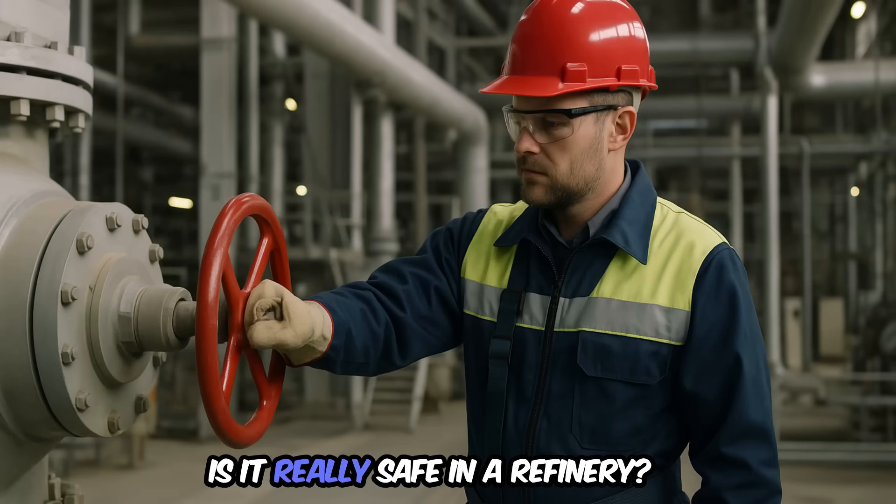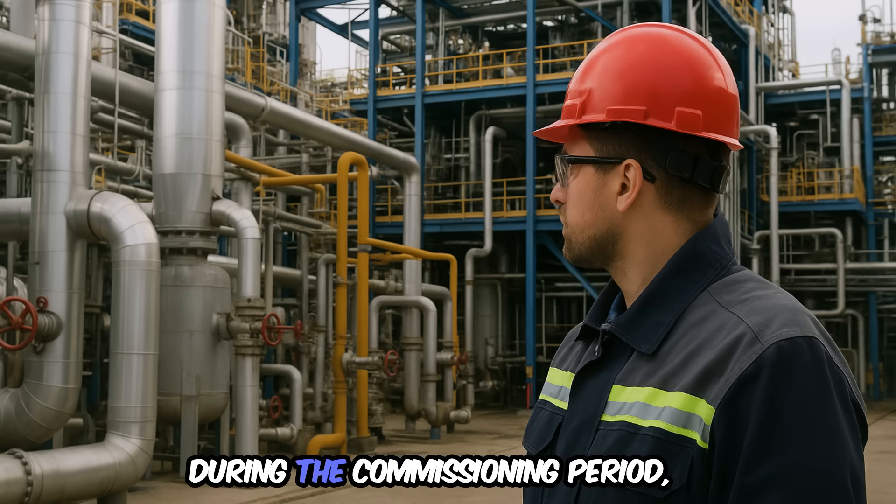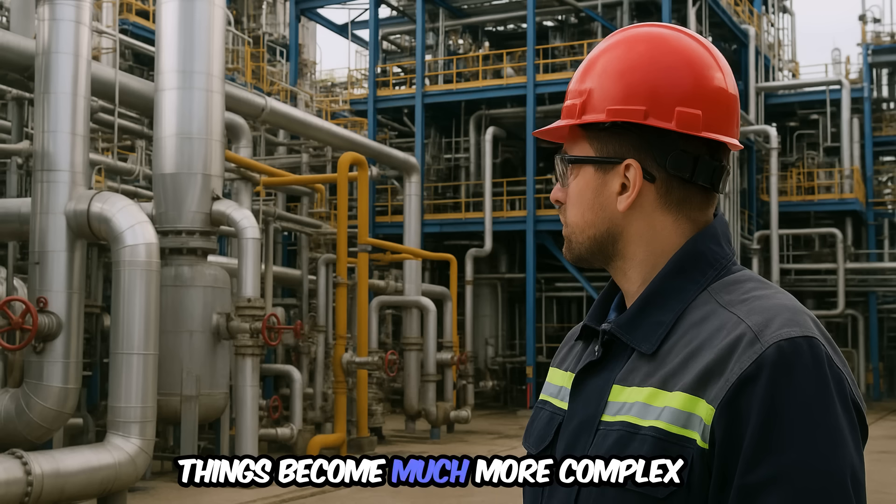Turning off a machine — is it really safe in a refinery? During the commissioning period, things become much more complex.